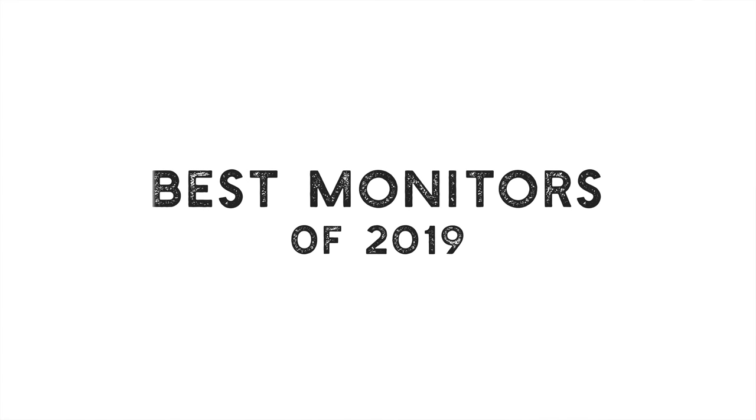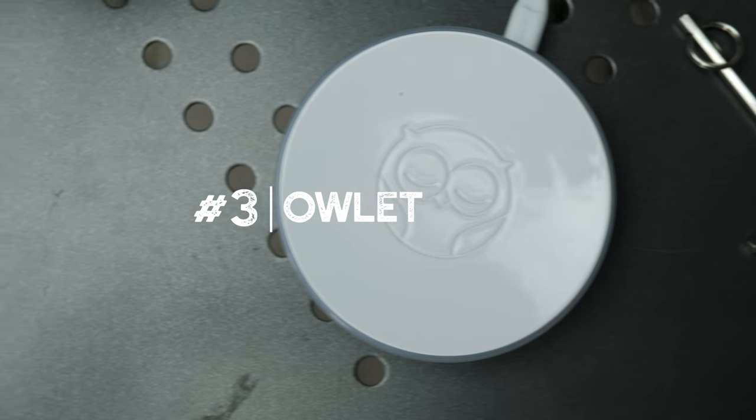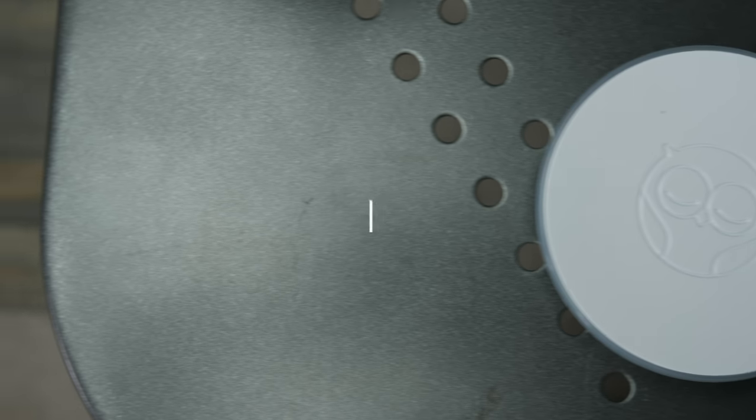Now that you have a bird's-eye view, let's get into the best baby monitors of 2019, countdown style. Number three: the Owlet. The Owlet is a non-traditional baby monitor and it's great for newborns, babies that were born prematurely, and for first-time parents who are prone to excessively checking their baby to make sure they're still breathing.